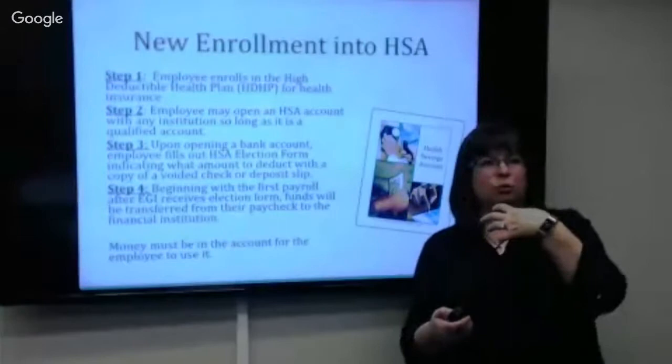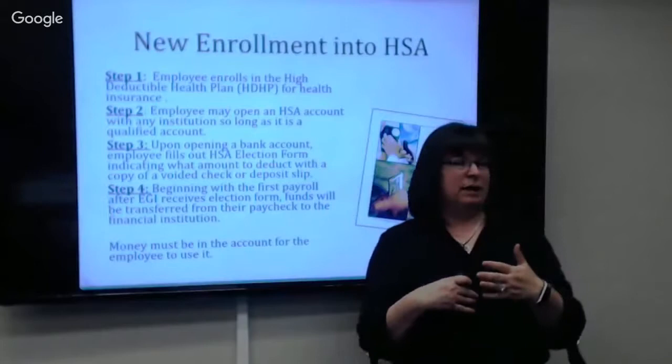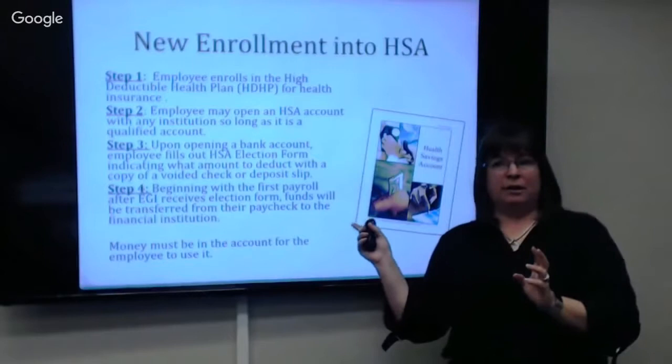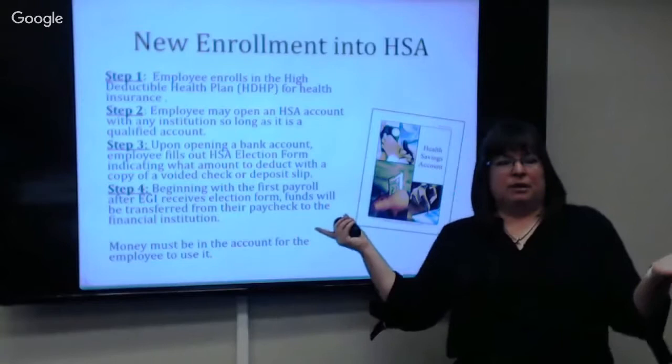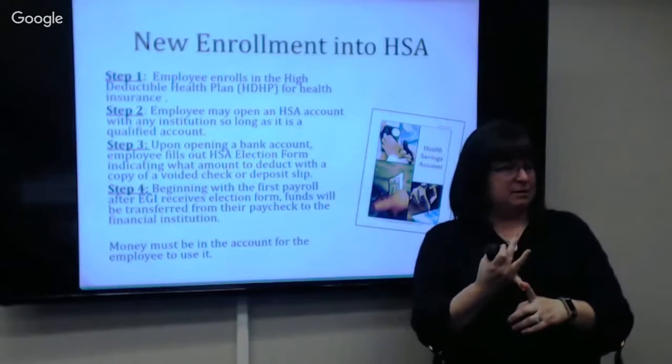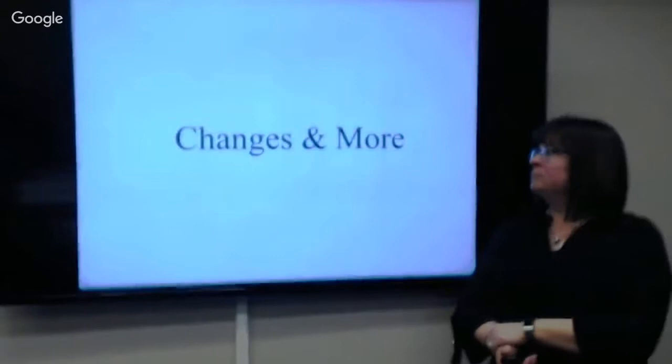With FLEX reimbursement accounts, if we get audited, we are the ones audited by the IRS — audited on whether we reimbursed you properly or gave you things you can't have. With a health savings account, you manage it yourself — we don't police it; you're the one who will get audited by the IRS if you're inappropriately spending it. If you use HSA funds for non-medical expenses, you'll be taxed heavily and have a penalty, similar to cashing out a 401k. But as long as you use it for medical expenses, it's tax-free.